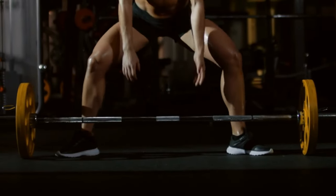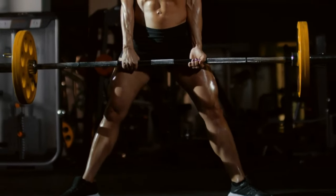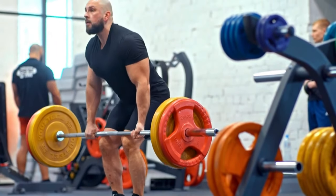Stand with feet hip-width apart, grip the barbell with hands slightly wider than shoulder width, and lift it by extending your hips and knees. Lower the bar back to the ground with control.